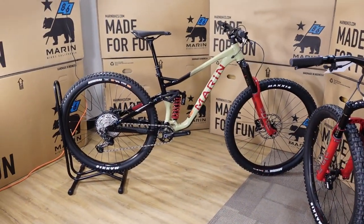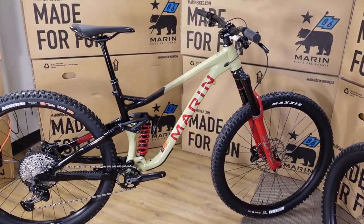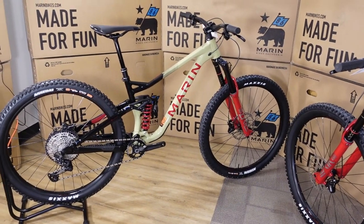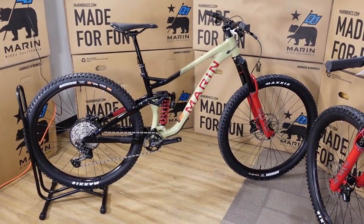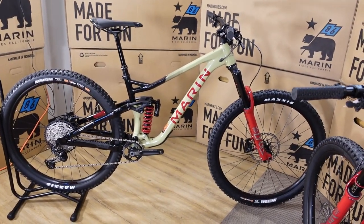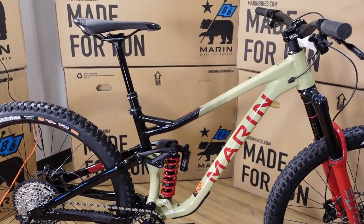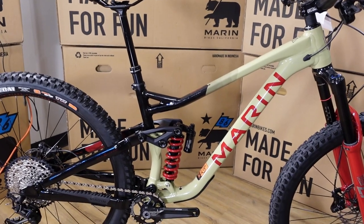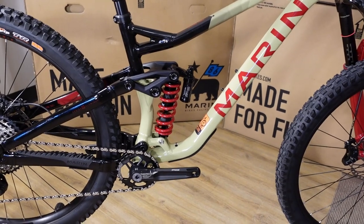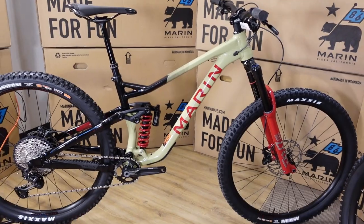In front of me is the 2021 Marin Alpine Trail XR. In the Alpine Trail family there is a $3,500 Alpine Trail 7, which is an alloy version, and then there are two different carbon versions. This one, the XR, is basically the version designed for the rowdiest of riding — what I would almost call a bike park bike — largely due to having a coil shock, and also being an up-spec alloy version of the bike.